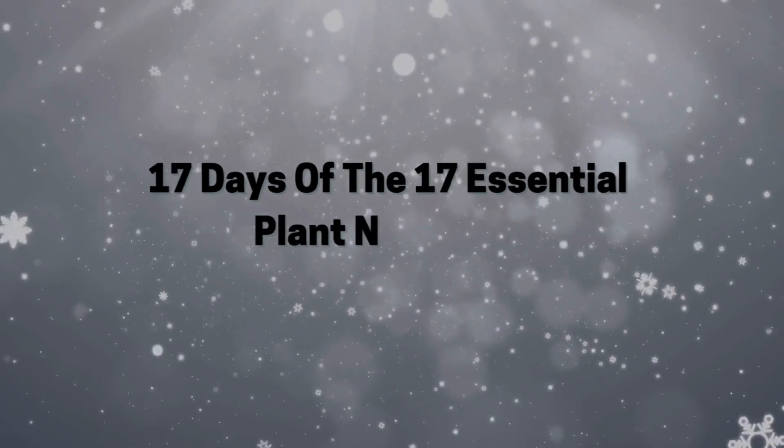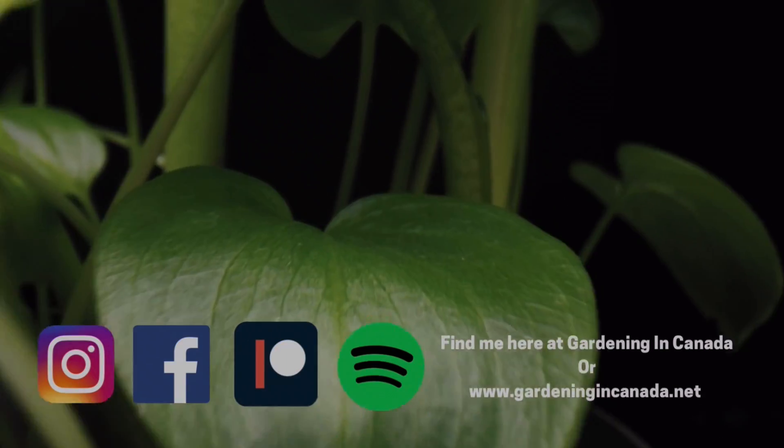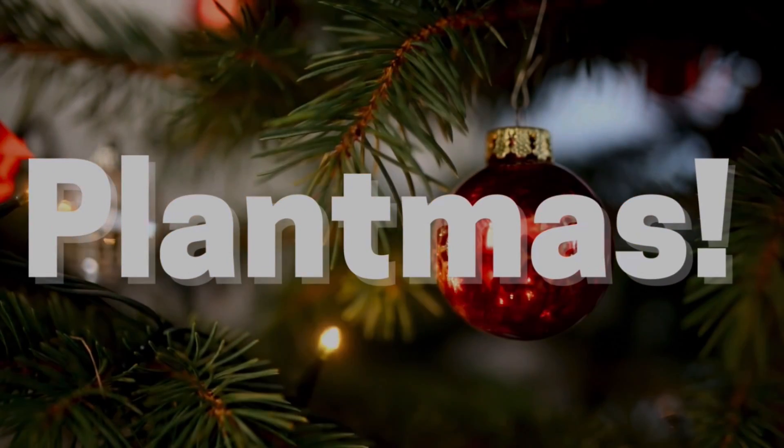Hello plant people! My name is Ashley and I'm a soil scientist. You are officially on the second episode of the new series I like to call '17 Days of Plant Essential Nutrients.' A commenter suggested we name it 'Plant Mess' because it's similar to Vlogmas — we're doing 17 days back-to-back of all 17 essential plant nutrients leading up to Christmas. So Plant Mess has officially been born, year one.